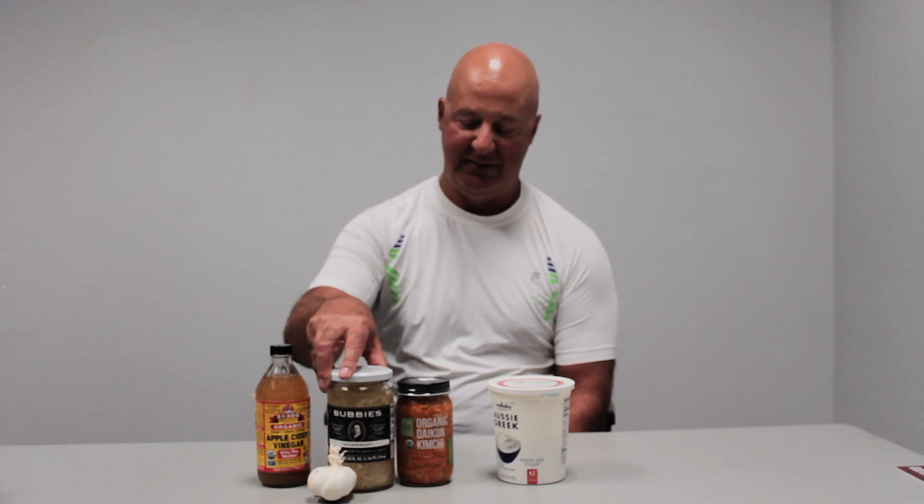Sauerkraut — the Germans use cabbage to ferment and make sauerkraut. The Koreans use kimchi. You can also use apple cider vinegar.